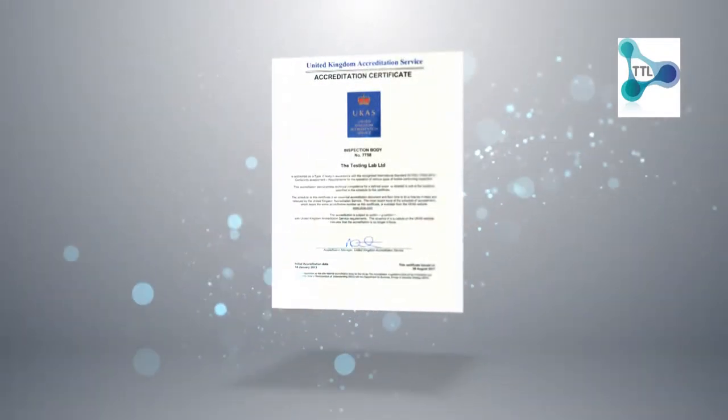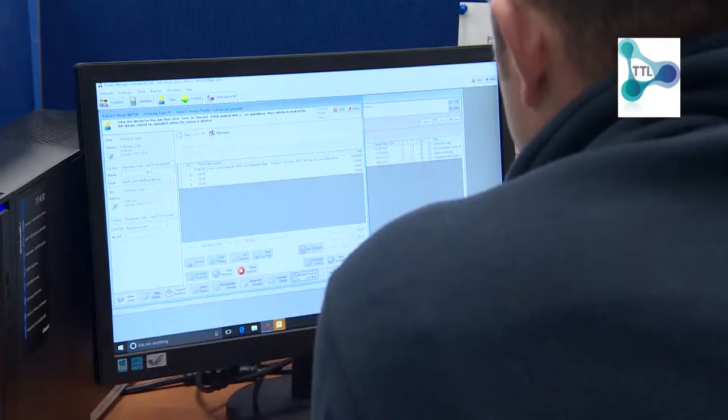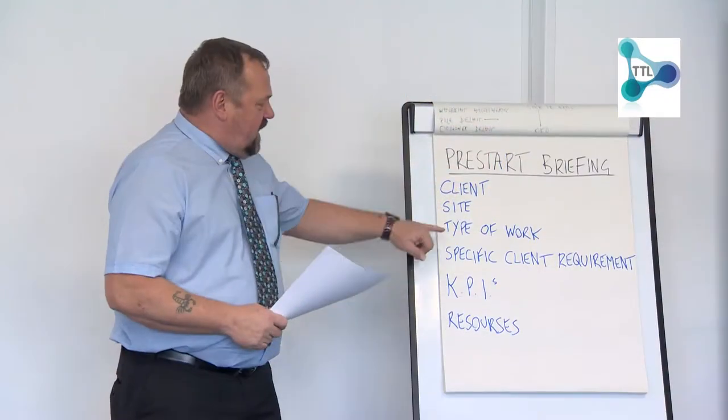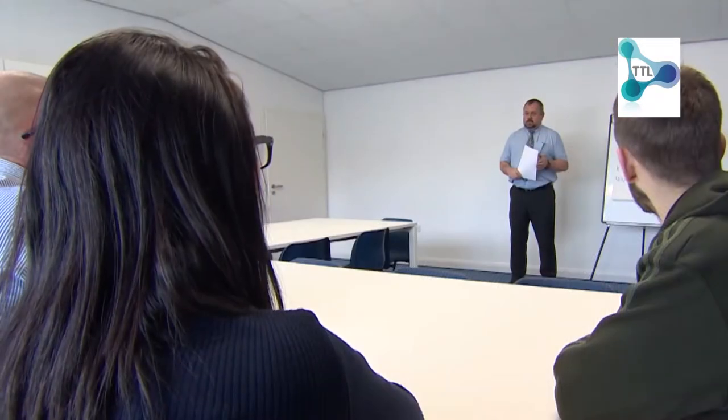Accredited to ISO 17025 and with a framework turnaround time of three days, the Testing Lab software makes NASA look slow. Project managers brief their teams on every aspect of individual client needs. Attention is paid to KPIs and how the contract is to be fulfilled, from inception through to issuing the compliant report.